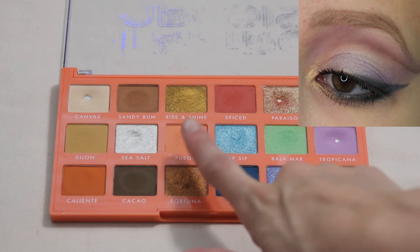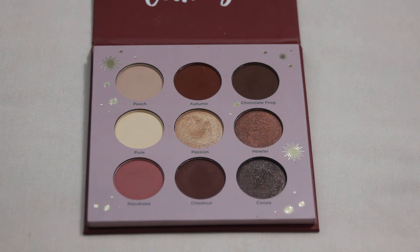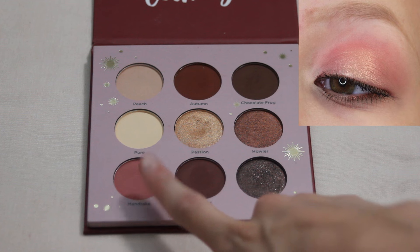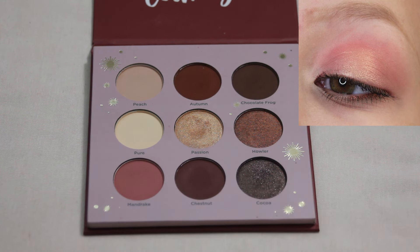Next up we have my Ulta Gryffindor palette and this is my favorite look — definitely more on the simple side. I was going back and forth between a couple of looks because there's one that's a little bit bolder and more interesting. But I decided to go with this one because I really love its simplicity and it really features my favorite shade, which is Mandrake from this palette. I just love the tone and the color of that shade. I really love how easy and wearable it is.